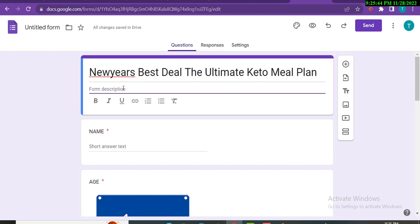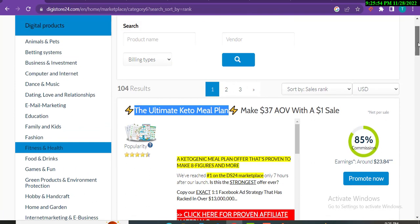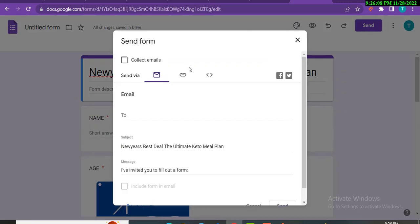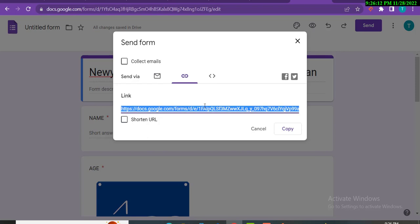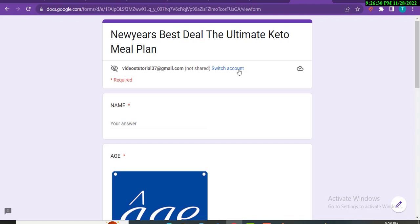Write some catchy content in the form description — you can get eye-catching titles from the product's sales page as well. Once the form is ready, click 'Send,' then click the link icon — this becomes your form link, your landing page or bridge page link. Click 'Shorten URL,' copy it, and that's your shareable link. The form will look something like this; add more images to make it more attractive and engaging.